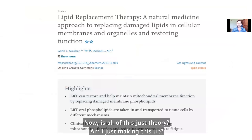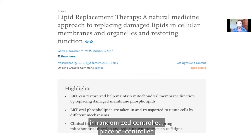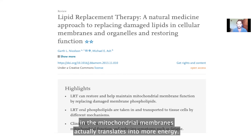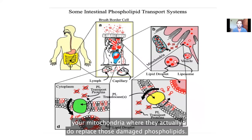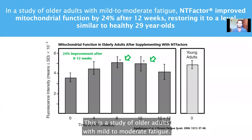Is this just theory? No. NT Factor phospholipids has been tested in randomized, placebo-controlled studies with humans who have chronic fatigue from various sources, to see if replacing the phospholipids in the mitochondrial membranes actually translates into more energy. They found that phospholipids from the supplement do get into your mitochondria and replace damaged phospholipids, and that translates into increased energy levels. In one study of older adults with mild to moderate fatigue, they took NT Factor for 12 weeks and improved their energy levels by 24%, restoring them to levels of healthy 29-year-olds.